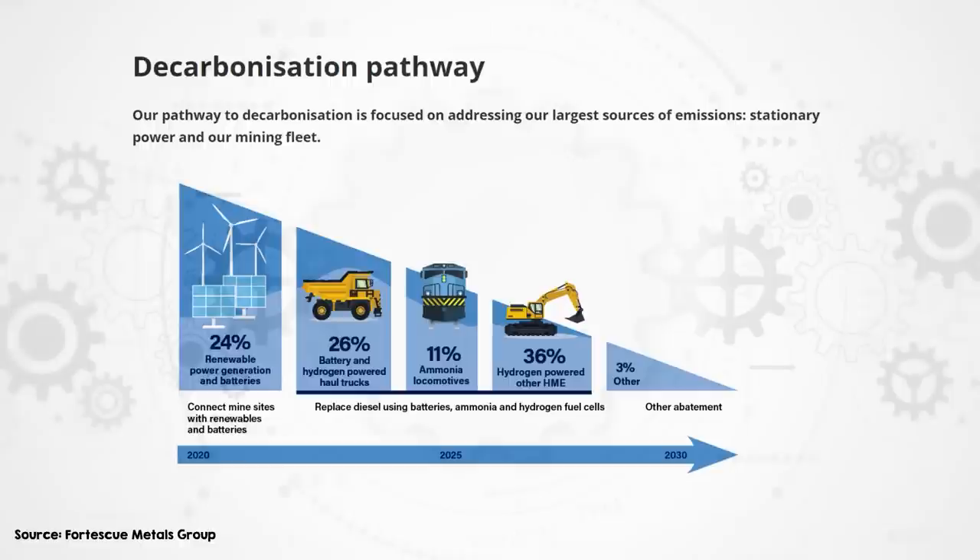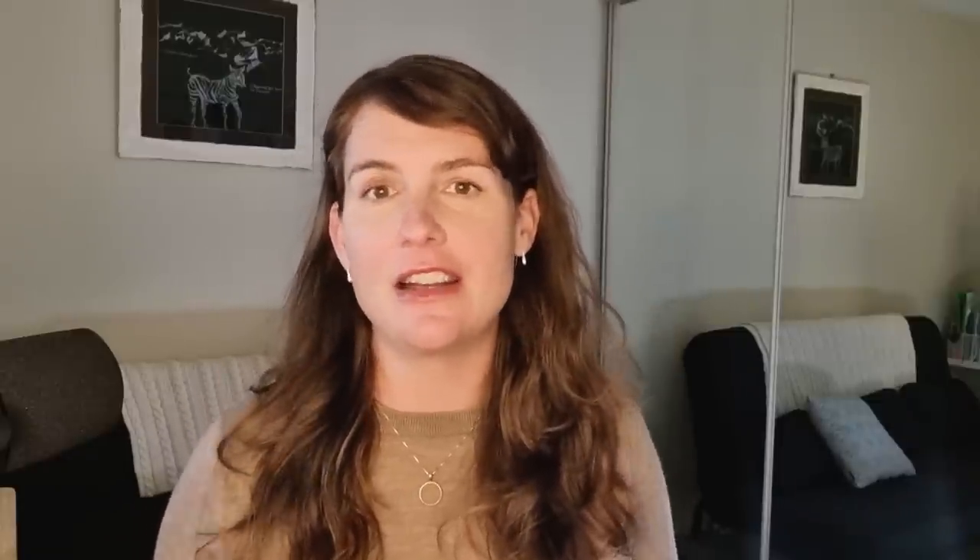Fortescue's diesel consumption represents 11% of their scope one emissions, so projects like this will help reduce that. But can we roll this out on a large scale to reduce mining emissions meaningfully? Probably not — this is a super specific project that only just works out. It wouldn't work if the load had to travel uphill or even on a level route, and it wouldn't work if running resistance were higher — say, if it were a truck instead of a low-friction train.